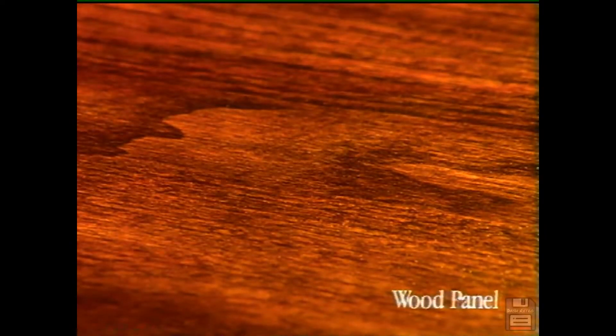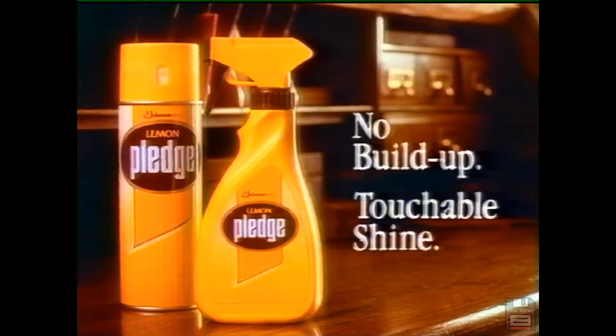Now that it's ours, I use Touchable Pledge, so smears just disappear. With Touchable Pledge, the shine stays but the smears disappear. I remember teaching someone that same song. Pledge — no build-up, touchable shine. Also in a trigger spray bottle.